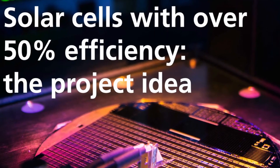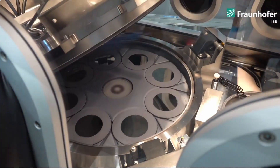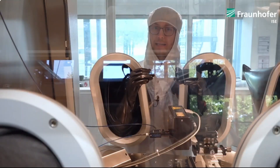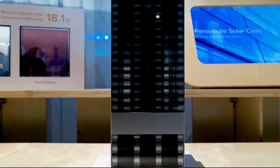Collaborative efforts with other research institutions like the Fraunhofer Institute for Solar Energy Systems have yielded exciting results, with record-breaking efficiency levels achieved in laboratory settings. So much so that commercial production is slated to commence this year. The prospect of durable, high-efficiency parafiskyte solar panels becoming a reality seems increasingly possible.